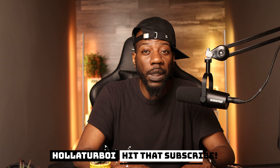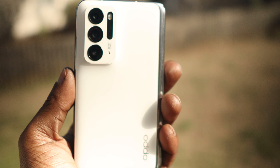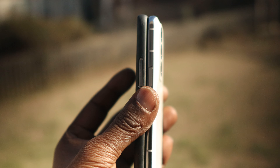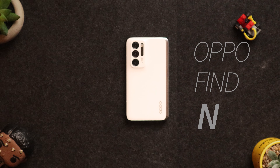Yo, what's poppin YouTube? Holla at your boy here. I've been using the Oppo Find N for the past three weeks now and I must say I am really loving this phone so far, using it as my daily. A lot of you guys have been asking me what do I think about this device. Well, in today's video I'm gonna let you guys know my thoughts on the Oppo Find N after using it for about three weeks now. So without any further ado, let's go!